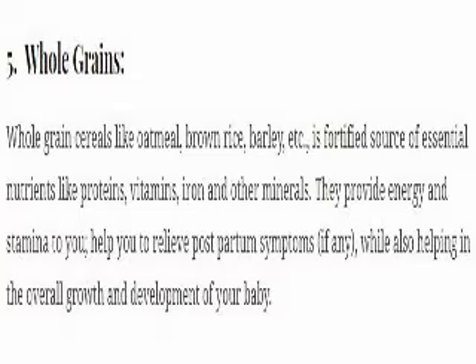5. Whole grains. Whole grain cereals like oatmeal, brown rice, barley, etc. are a fortified source of essential nutrients like proteins, vitamins, iron and other minerals. They provide energy and stamina, help you relieve postpartum symptoms if any, while also helping in the overall growth and development of your baby.